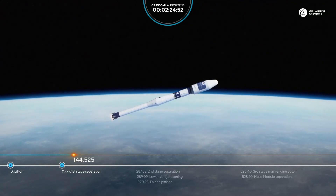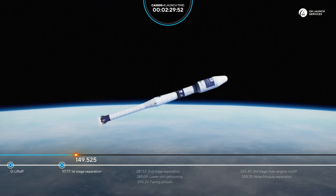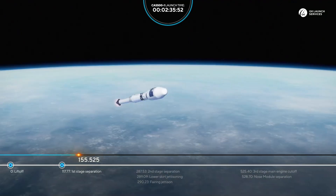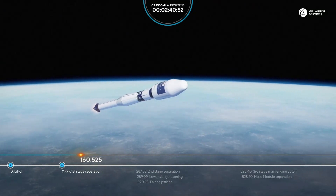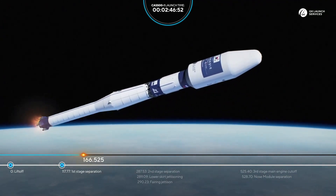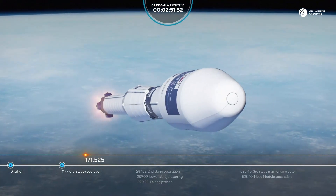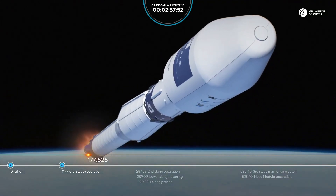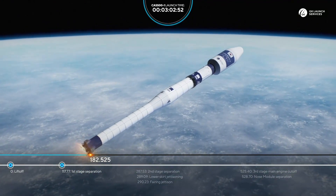Our next upcoming event is the separation of the second stage, or the core stage, and that will be at 287 seconds into flight. Everything looks nominal — it's 160 seconds from liftoff and the rocket continues its ascent. 170 seconds, all flight parameters are nominal. 180 seconds, everything looks good.